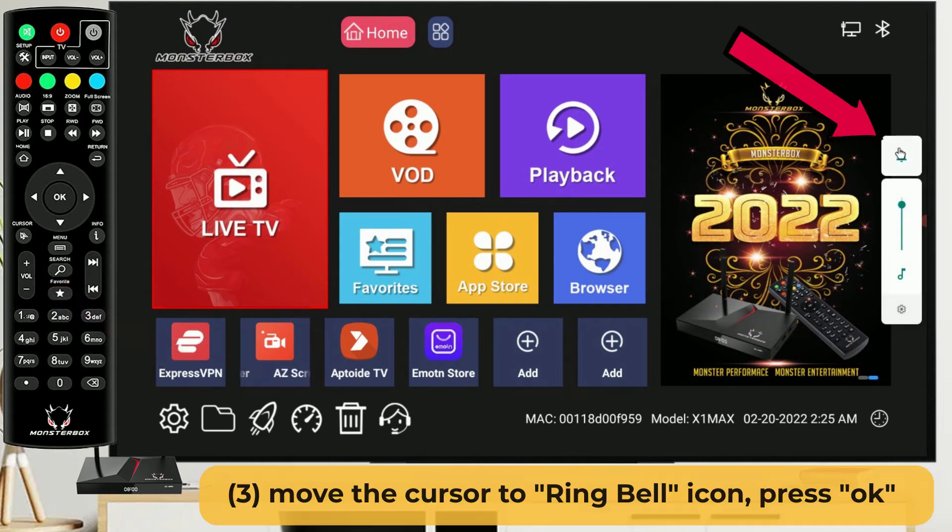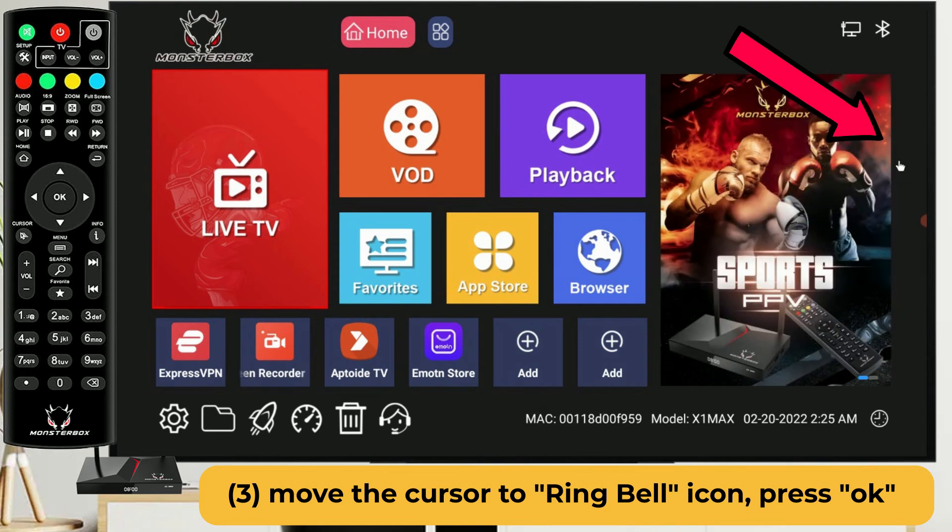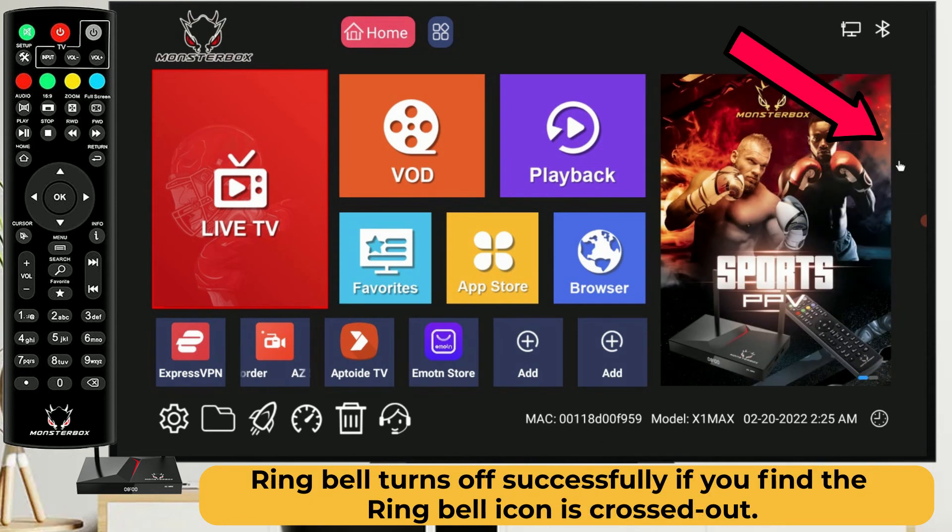After that, move the cursor to the right-hand side ring bell icon and press the OK button on the remote to turn the ring bell off. The ring bell turns off successfully if you find the ring bell icon is crossed out, with the message: calls and notifications will be muted.